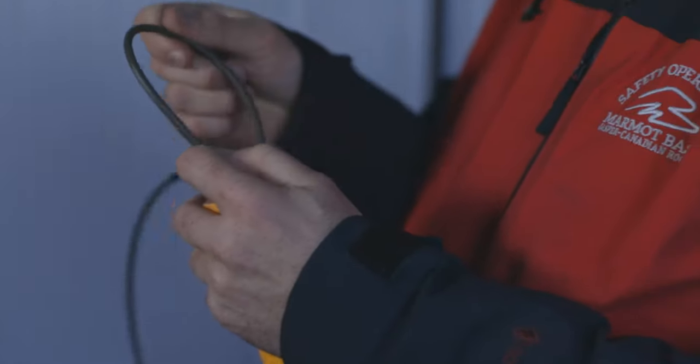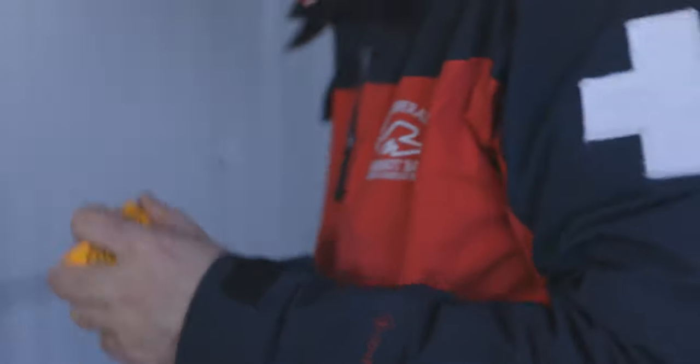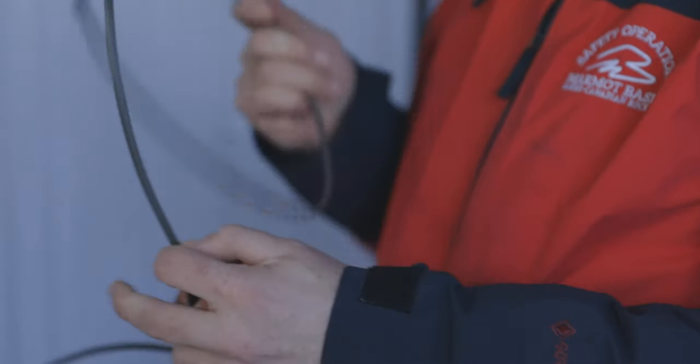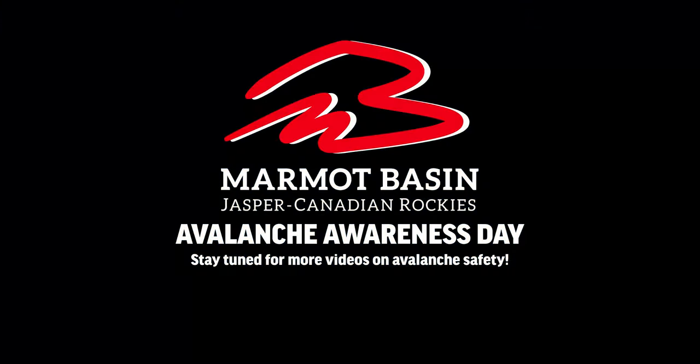At Marmot Basin we use many tools to decrease avalanche hazard and open terrain for you. One of these tools is explosives. Explosives are used to trigger avalanches at a time that promotes safety. The goal is to have a higher quantity of smaller avalanches in order to mitigate risk.